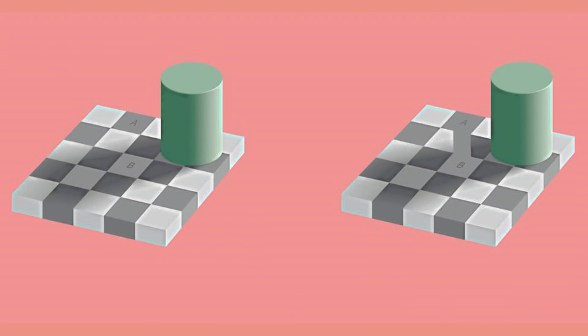17. The Checker Shadow Illusion. Originally published in 1995 by MIT professor of vision science Edward H. Adelson, the Checker Shadow Illusion depicts an image with darker and lighter gray checkered squares being partially obscured by another object. The optical illusion comes into effect because to the human brain, the coloring of a darker square not affected by the shadow, labeled A in the image, is darker than a lighter square affected by the shadow, labeled B, when in actuality they are of equal brightness.